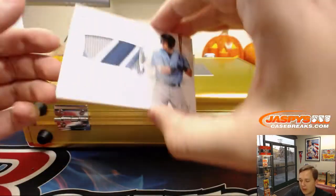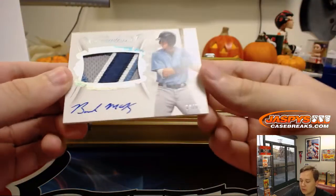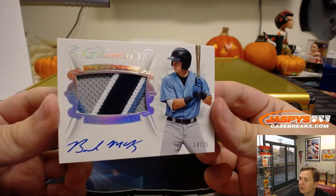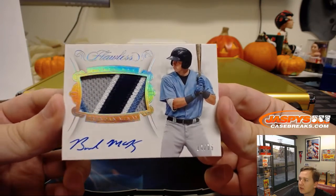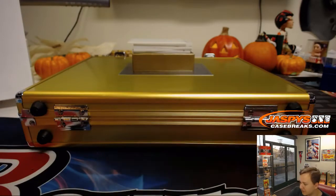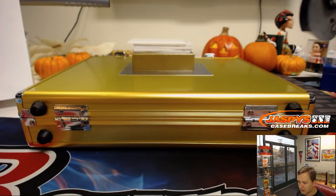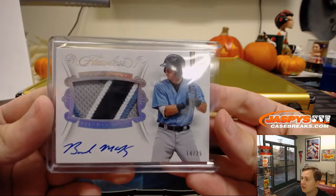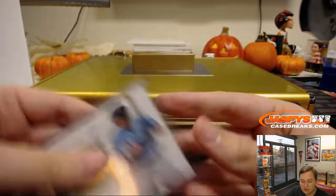This is a nice one, nice little prospect — Brendan McKay, 14 out of 25. One of the top prospects in baseball, Tampa Bay — goes out to Phillip Lee. Nice one. Rays were pretty cheap too, like 15 bucks or something like that. Awesome patch, four colors in there, beautiful.